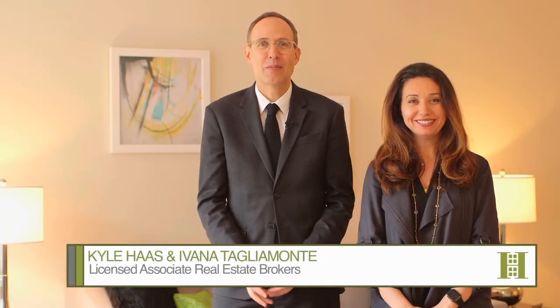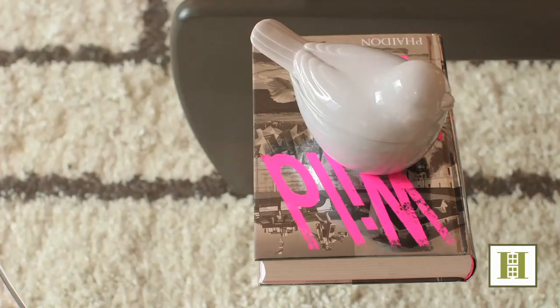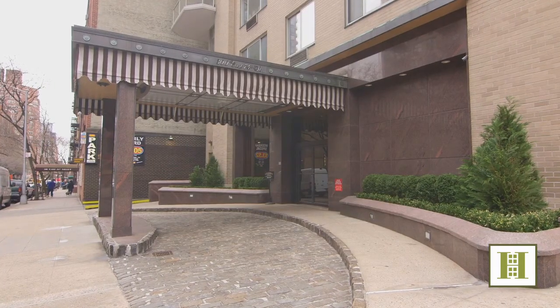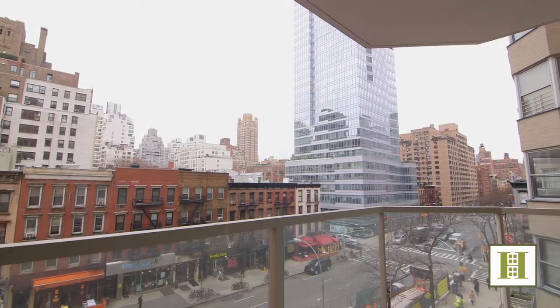Hi, I'm Ivana Taliamonte and I'm Kyle Haas and we're with Halstead Property. Today we're touring this incredibly spacious Junior Four located at 300 East 74th Street. Not only does this apartment have a bath and a half, but it has its own private terrace.